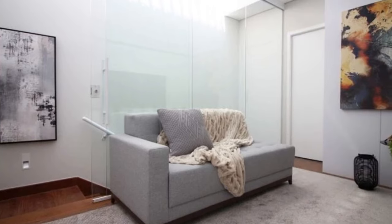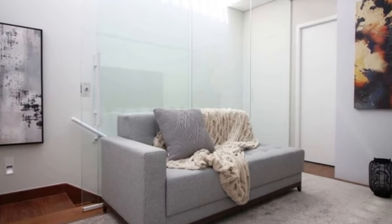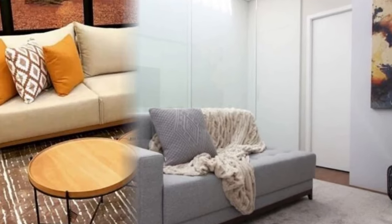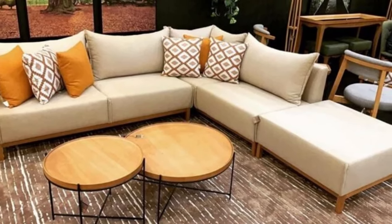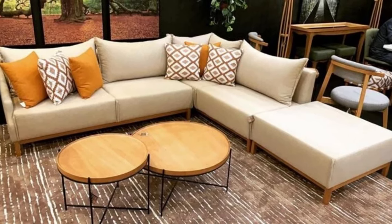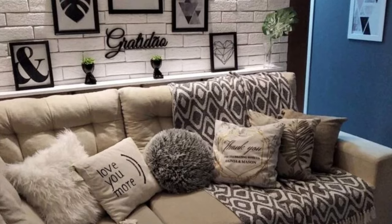Showcase your personality by displaying personal touches such as family photos, heirlooms, or souvenirs on shelves or tables near the modular sofa. These items add a warm and inviting feel, making the space uniquely yours. Remember, the key to personalizing your living room with a modular sofa is to think outside the box and let your creativity flow.